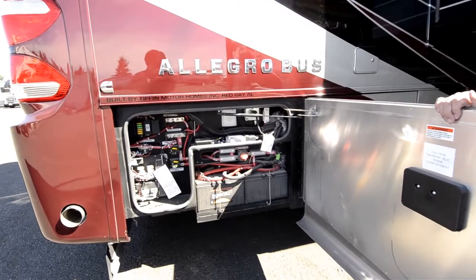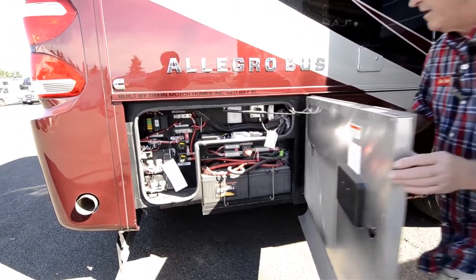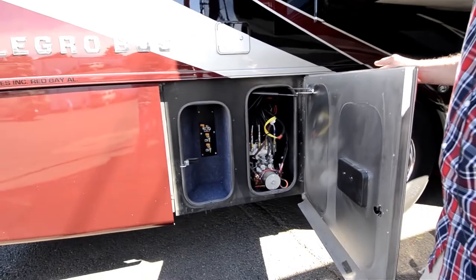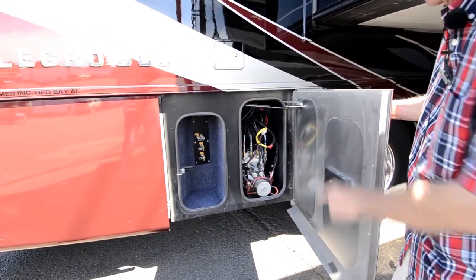There's your truck batteries. Main chassis cutoff switch. Air chucks — and that's also a way to bleed off the moisture from your airbags. Your hydraulic pumps.